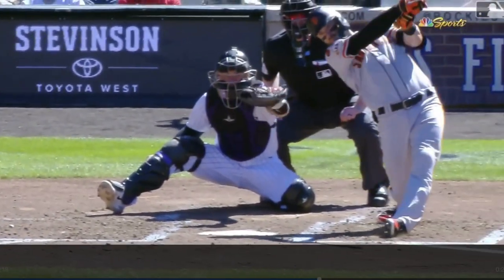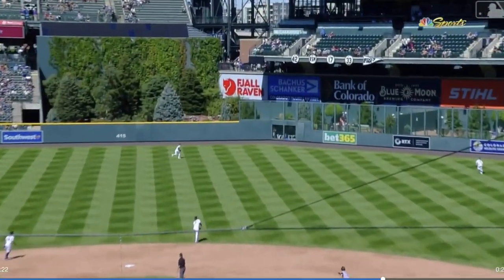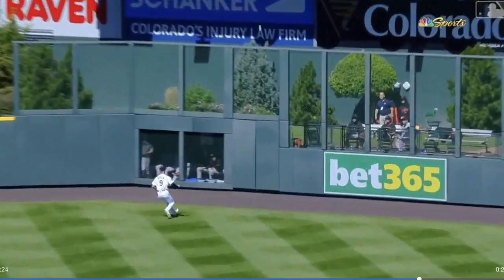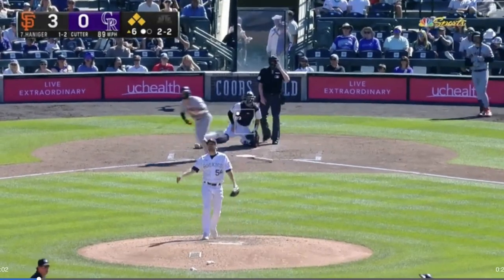Amazing at-bat, some great takes. He finally gets the four-seamer — 105 off the bat to right center. That's got to feel good for Hanniger. He's hit a lot of balls hard and it's just been right at people. Gets a little bit more loft on this one.